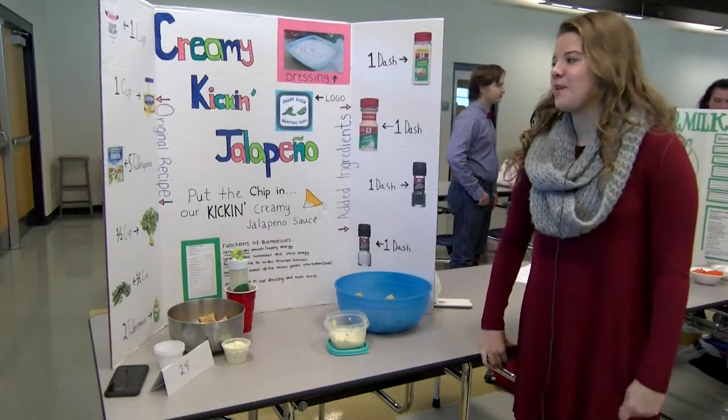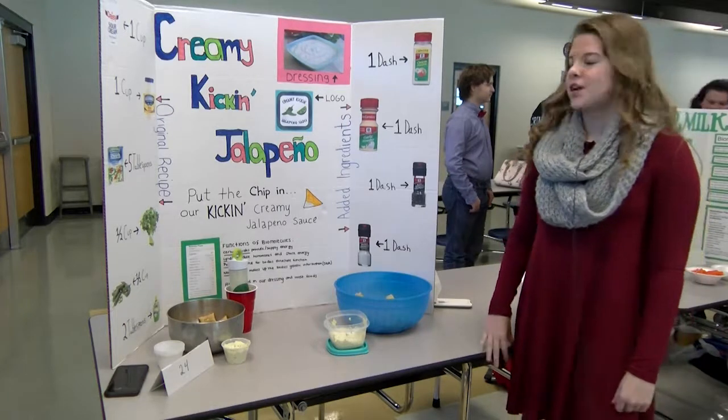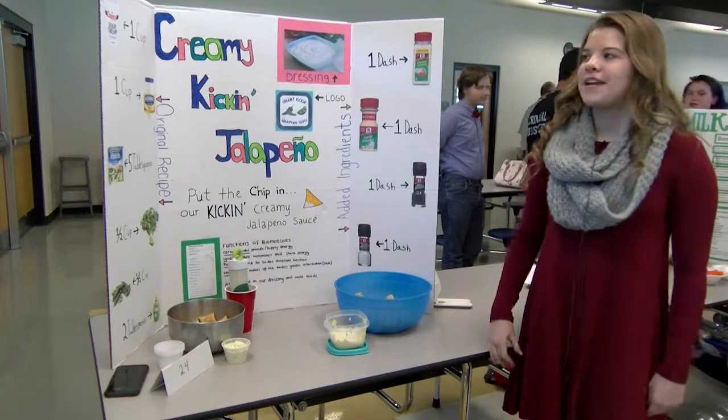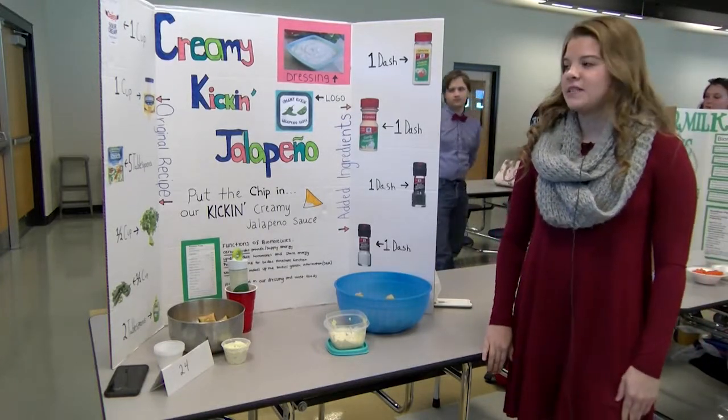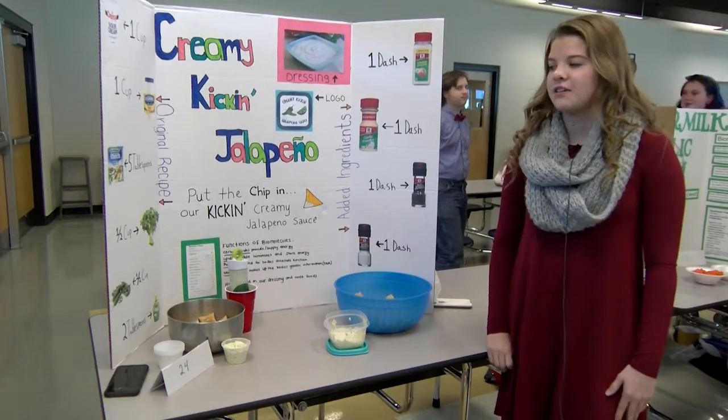We have a Creamy Kickin' Jalapeño dressing. Our slogan is 'Put the chip in our Kickin' Creamy Jalapeño Sauce.' Our base is sour cream and mayonnaise, and what makes it spicy is the lime juice, jalapeños, and cilantro.